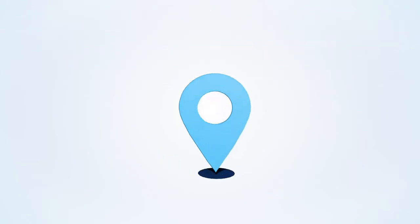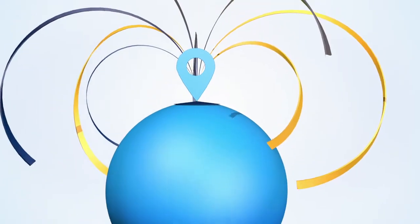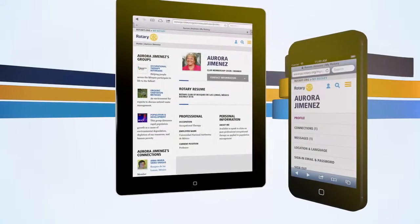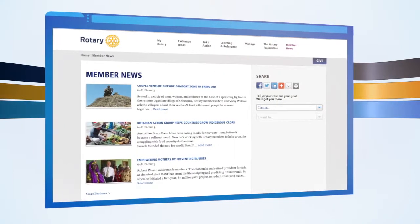Share the good work you're doing with your community and the Rotary world. A personalized dashboard that knows where you are and takes you where you want to go, swiftly and efficiently. And of course, Rotary stories from far and near.